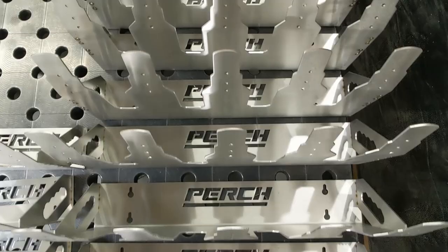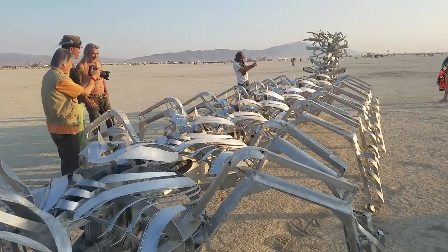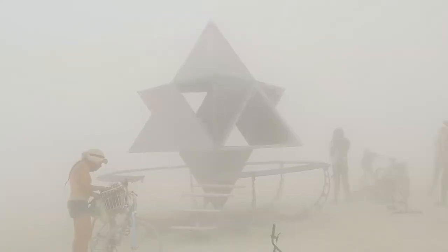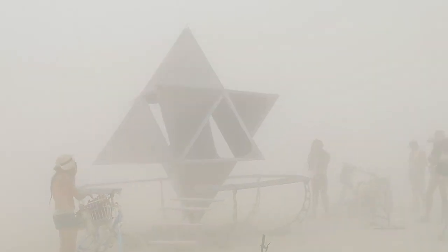I was first introduced to these guys in 2018 when they helped me make a 30-foot mechanical centipede that we brought to Burning Man. Last year they helped me do a 13-foot tall stainless steel star that people climb inside of and spin around, and they're helping me make perch happen.